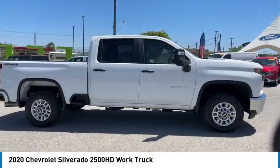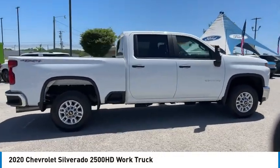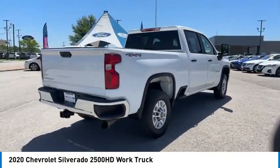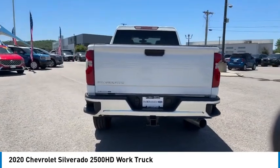Come test drive the 2020 Silverado 2500 HD. This pickup truck pulls unlike any other. Here are some of this vehicle's great options.